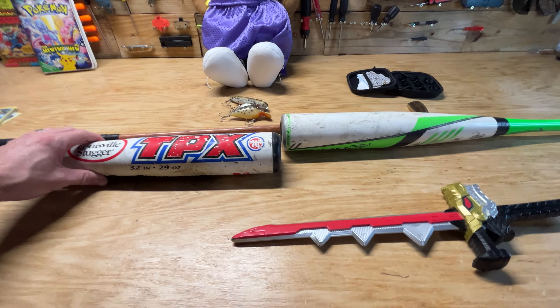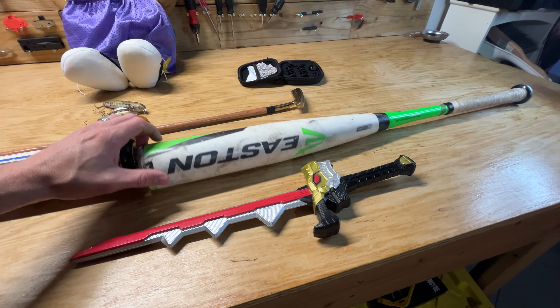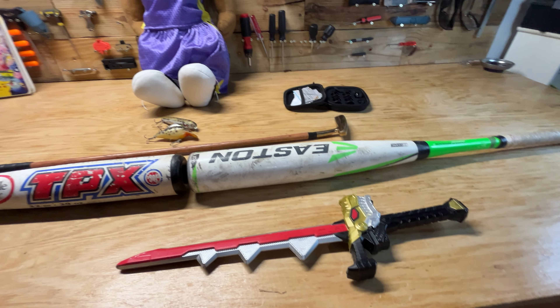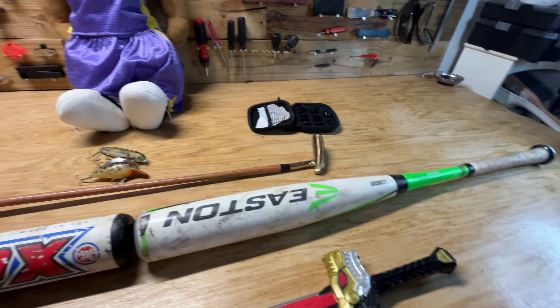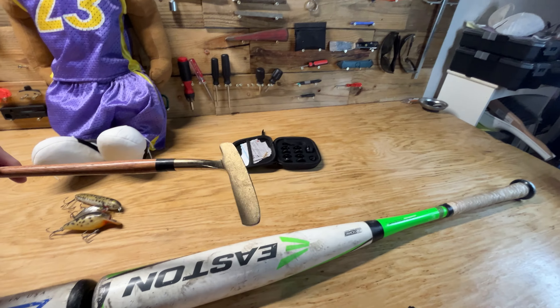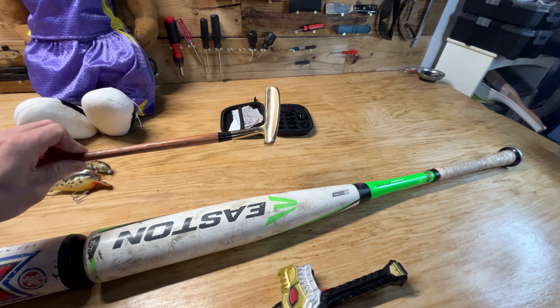A couple of baseball VHS — the Easton one I think I've sold before, usually get around 20 bucks plus shipping on the baseball VHS. Found this cool wooden shaft putter, got a gold head on it, even a little bit of milling on there, so hopefully around $20 shipped on that as well.